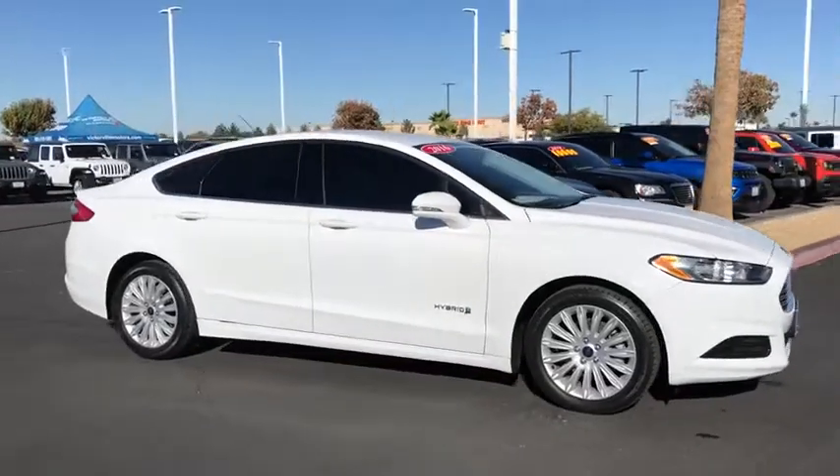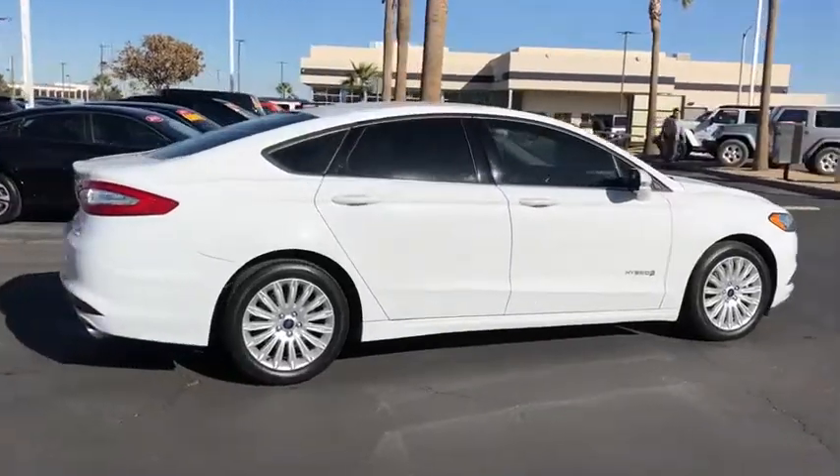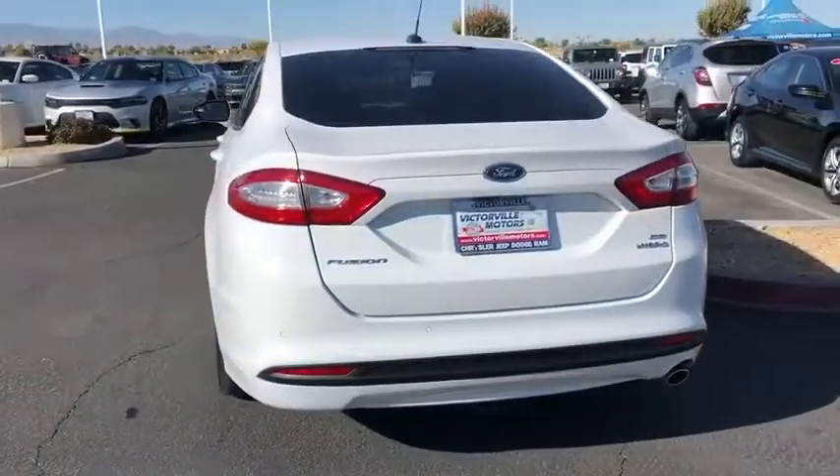Come test drive the 2016 Ford Fusion Hybrid. You can have both impressive power and great economy in a Fusion. This vehicle has less than 50,000 miles.